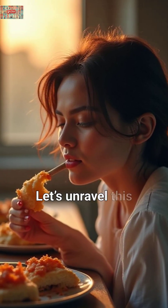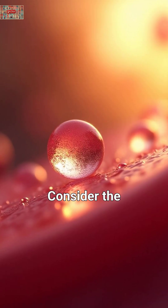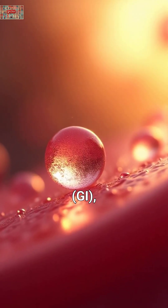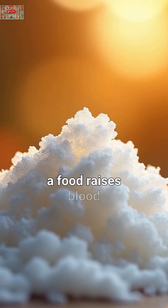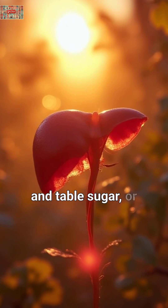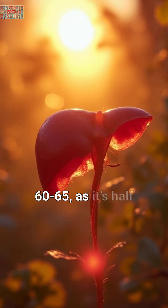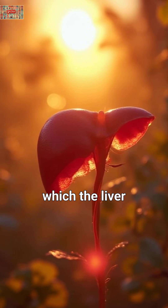Let's unravel this dietary mystery with insights from science. Consider the glycemic index (GI), which measures how quickly a food raises blood sugar. Pure glucose scores 100, and table sugar, or sucrose, sits at about 60–65, as it's half fructose, which the liver processes slowly.